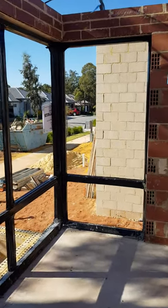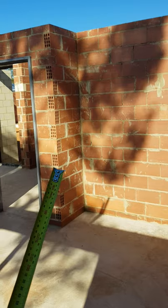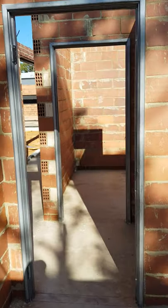This area is going to be clad in a feature stone at the entry into the bedroom, and then this section is basically going to be storage. All the storage in here is going to be a white milky glass color.